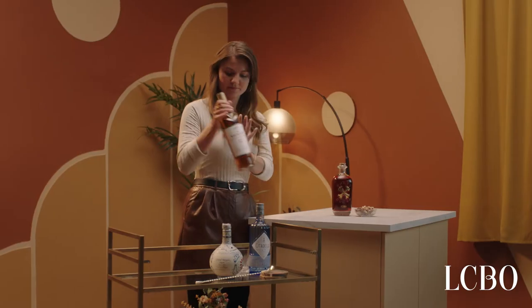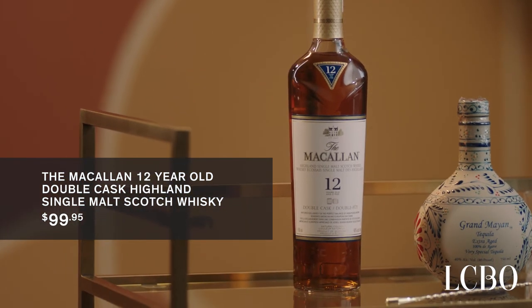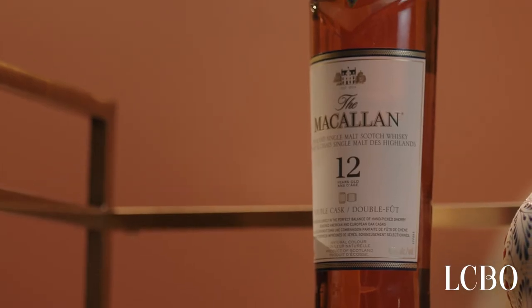Next up on my bar cart, I always have whisky. I am a huge Scotch lover, so I am loving this 12-year-old Macallan. It is super flavourful yet balanced, so you could drink it neat or mix it into your favourite whisky cocktail, like an old-fashioned. Scotch is super on trend right now, so it's a really good time to invest in a good bottle.